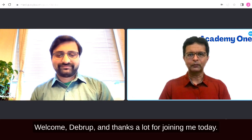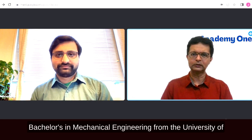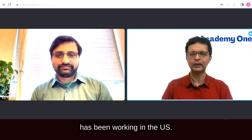Welcome Debruh, and thanks a lot for joining me today. For the viewers, Debruh graduated with his bachelor's in mechanical engineering from the University of Buffalo, and then completed his master's in mechanical engineering from NYU. Since the past five years, he has been working in the US.